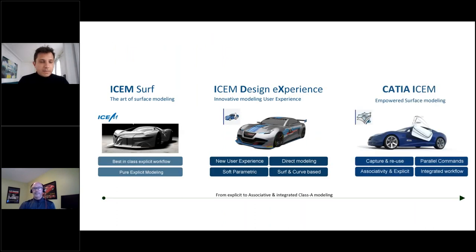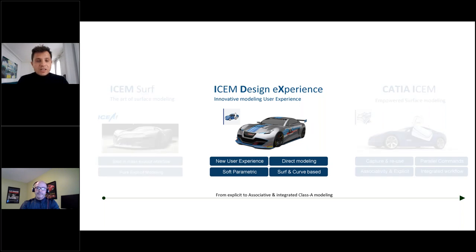What you can see here are the products currently on the market from Dassault Systèmes. On the left is the well-known ICEM Surf, which over the years has become the standard in surface Class A modeling. On the right is the integrated version of ICEM Surf inside CATIA, which brings the user associativity together with integrated workflow and parametric modeling. But today we're going to focus on the new software on the market: ICEM Design Experience, bringing a new user experience and new technology.